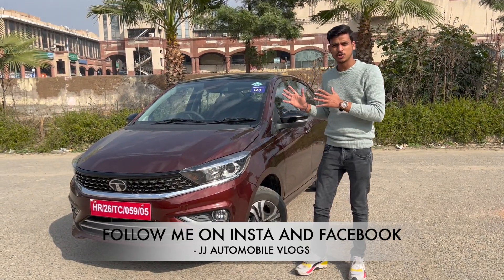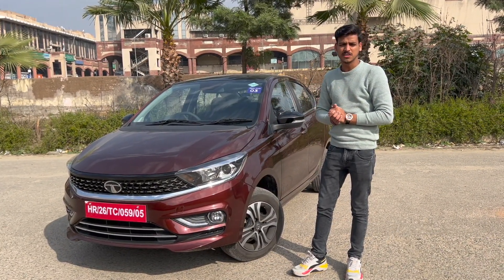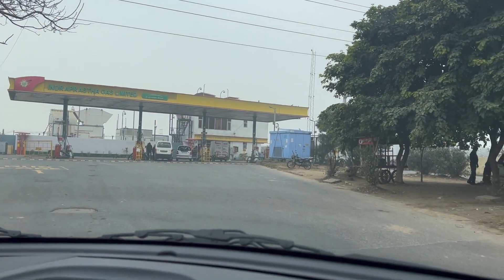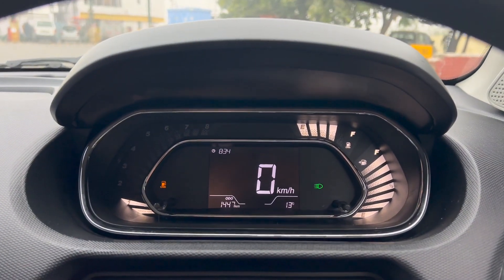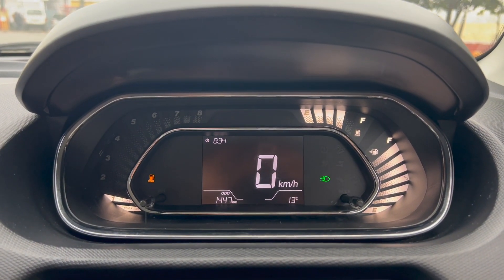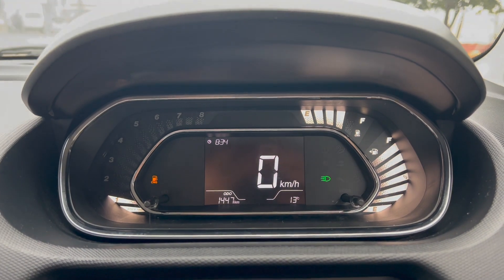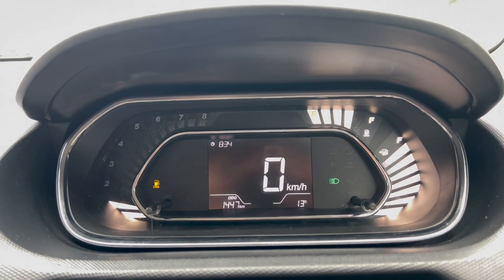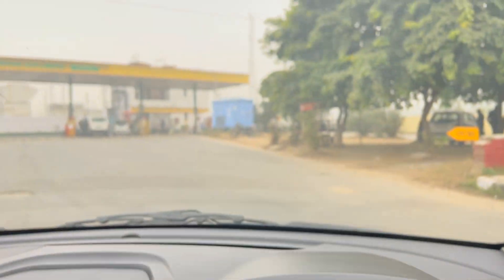The car will give you a little less mileage if driven hard. So we are going to the petrol pump to fill CNG. Guys, we have reached the CNG station. The CNG is almost full — I have only one point left. I would like to say one point is full. As you know, I will have to use the brim-to-brim method, so they have filled the CNG completely full.